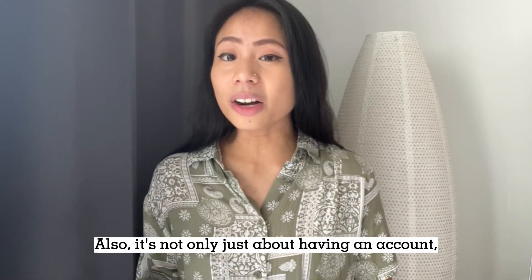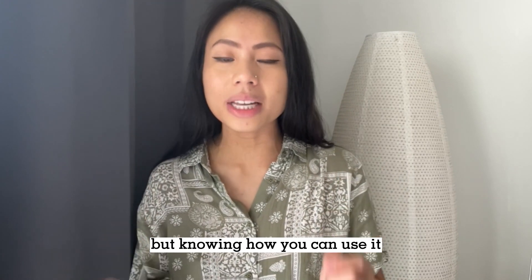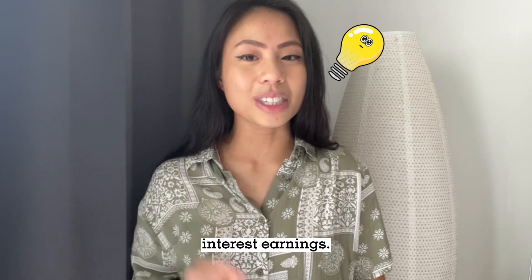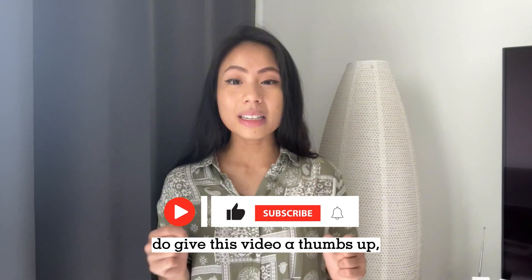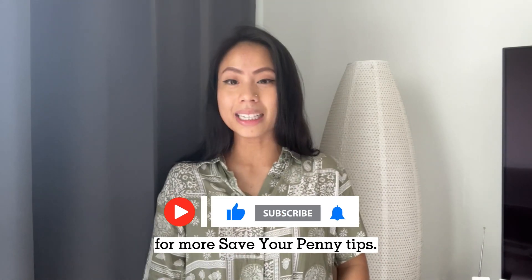Also, it's not only just about having an account, but knowing how you can use it effectively and wisely to maximize your interest earnings. If you found this information helpful, do give this video a thumbs up and subscribe to this channel for more Save Your Penny tips.